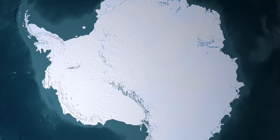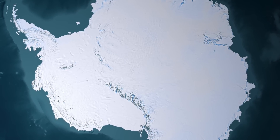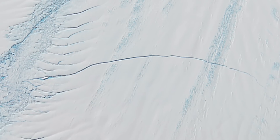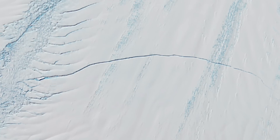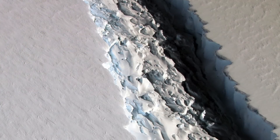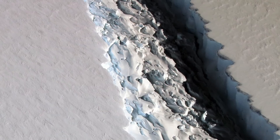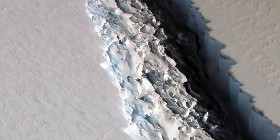A huge 100-mile crack has appeared on one of Antarctica's largest ice shelves. A recent discovery discusses a massive crack that has been found and researched in one of Antarctica's ice shelves. An ice shelf is a giant floating platform of ice that is part of the ocean. Due to being part of the ocean, it doesn't affect the sea level. They are essential to our ecosystems and the earth, as they act like a wall blocking all the ice on land from going into the ocean.